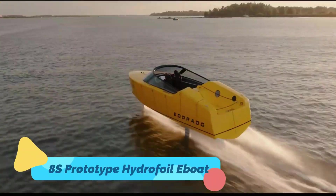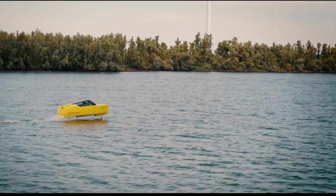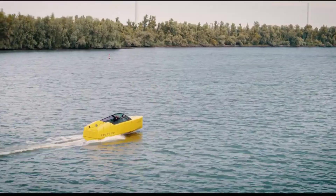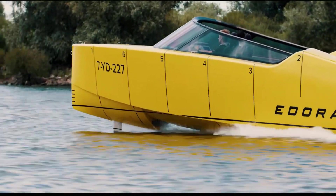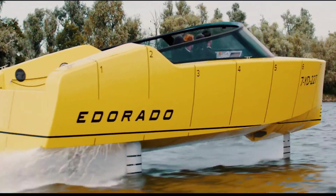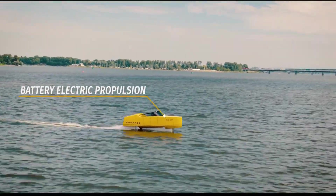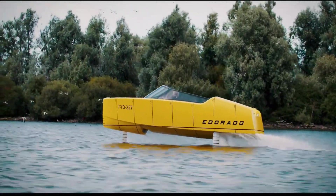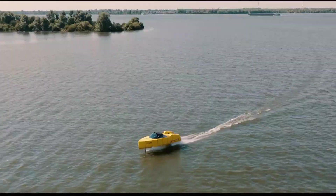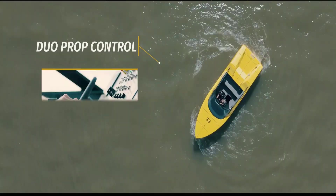The 8S prototype hydrofoil e-boat is an advanced electric-powered vessel that uses hydrofoil technology to lift above the water, reducing drag and maximizing speed. This innovative design allows for smooth, energy-efficient cruising with minimal environmental impact. Powered by a high-performance electric motor, the 8S e-boat produces zero emissions, making it a sustainable alternative to traditional motorboats. Its lightweight yet durable frame ensures excellent stability and agility, even at high speeds.